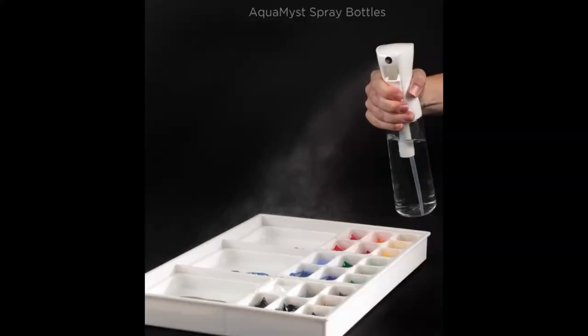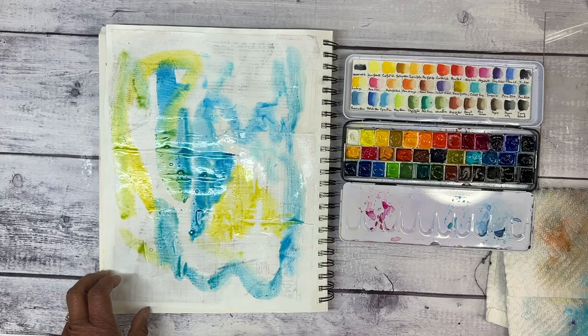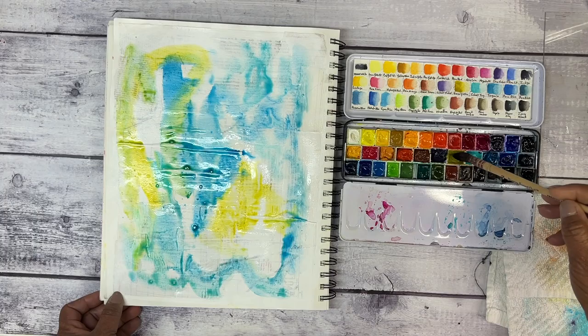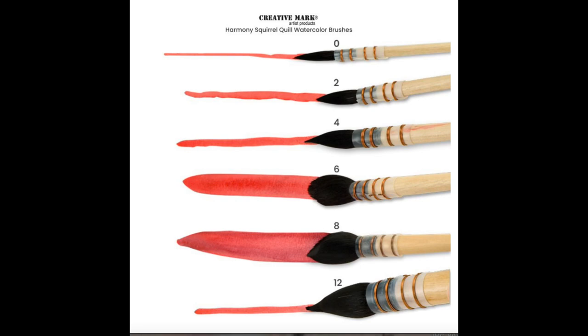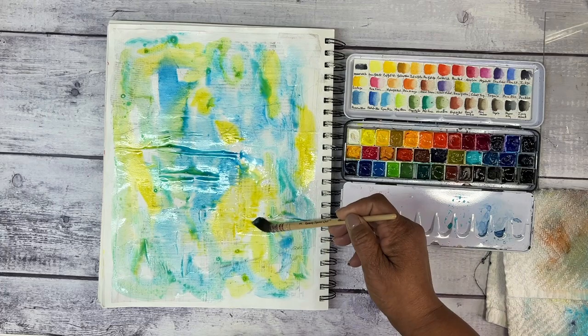That Aquamist bottle gives such a nice continuous mist spray to my journal pages, as well as activating my watercolors. The Harmony Quill Brush I love just for splashing color around — it holds a lot of water and it's just become a favorite.